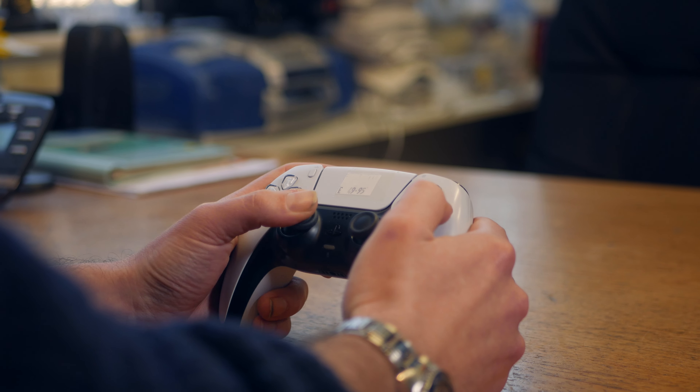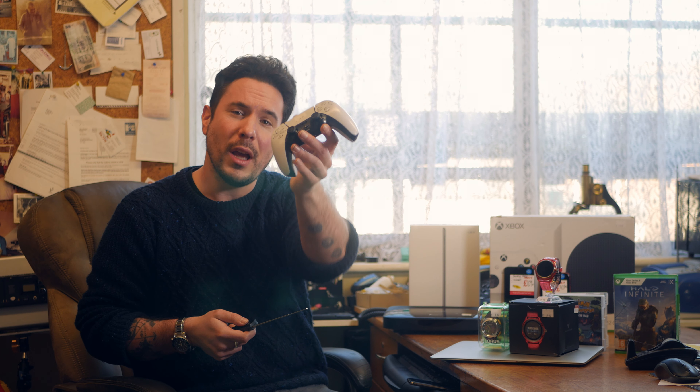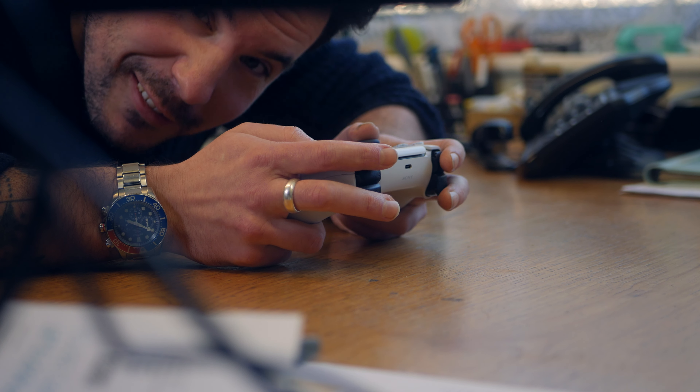PlayStation 5 gamers, you don't need to worry either because we've got this controller in store. Whether you want a buddy to play some games with you or maybe you've broken your controller in a FIFA rage — it does happen — this one here is £49.95. It's in absolutely immaculate condition, almost like it's box fresh.